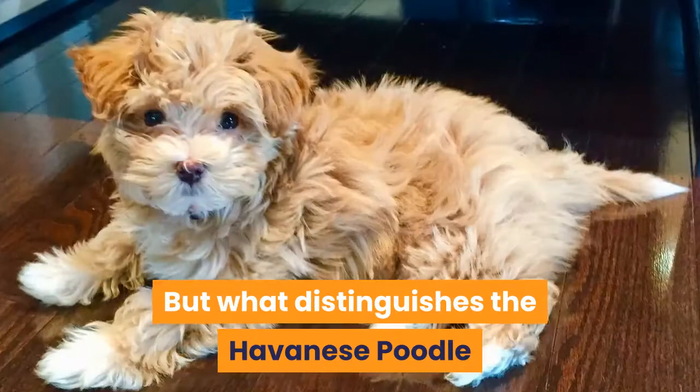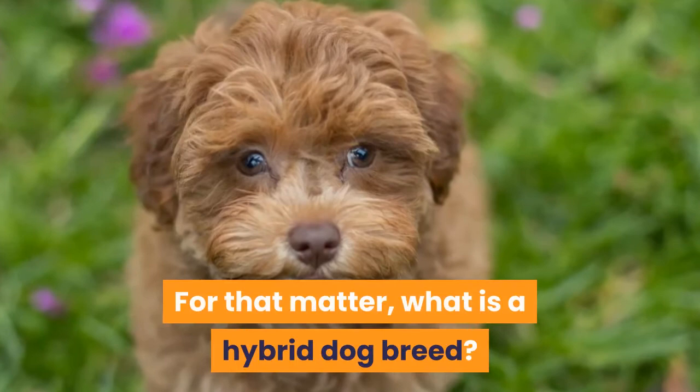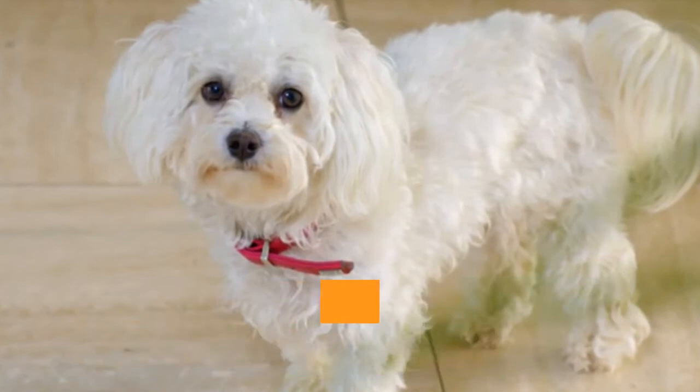But what distinguishes the Havanese Poodle mix from other so-called hybrid dog breeds? What is a hybrid dog breed? Whether you are in search of a family dog who will be good with kids, you want to be sure your new pup is easy to train, you need a hypoallergenic dog breed, or you just want to learn more, this is the comprehensive video you need to watch.